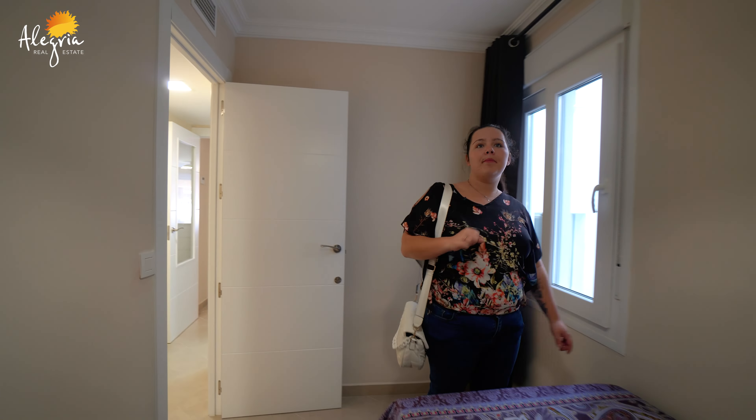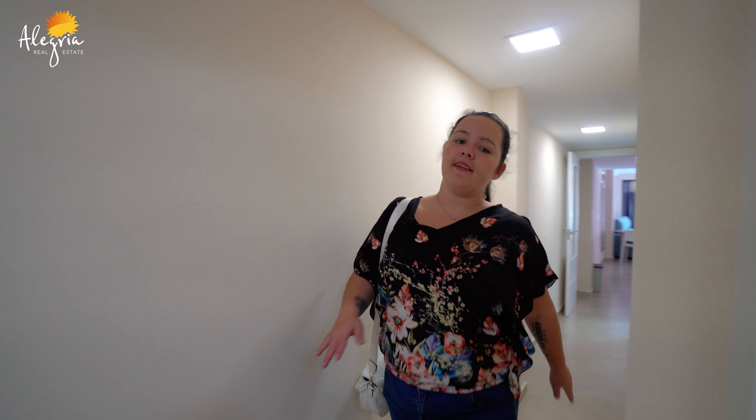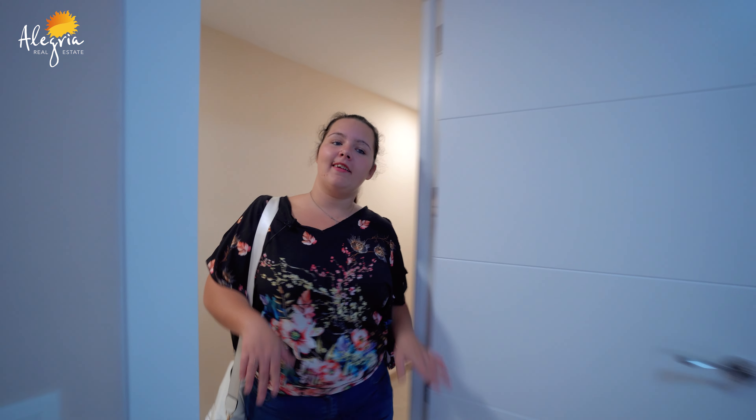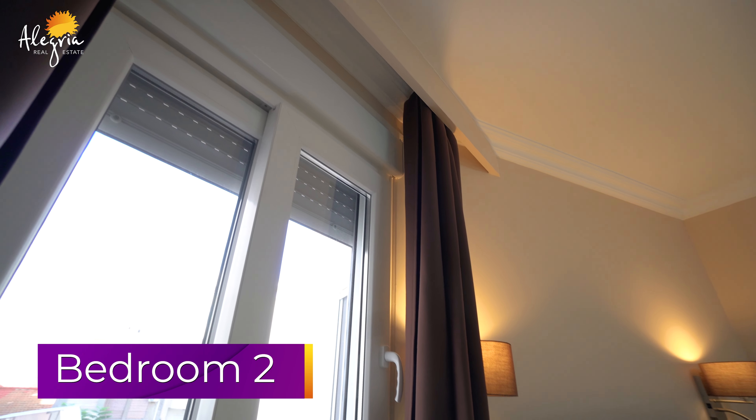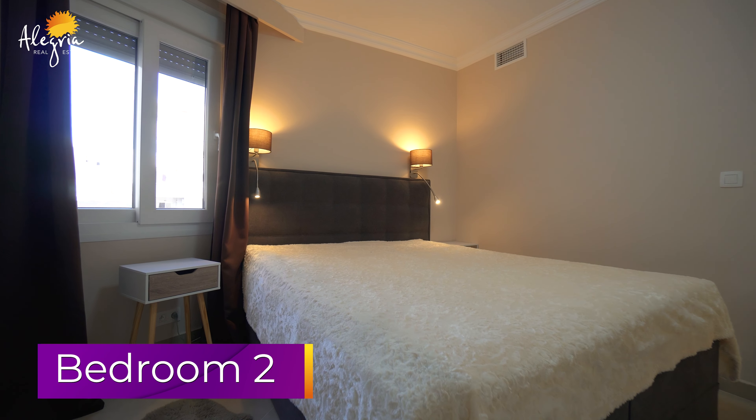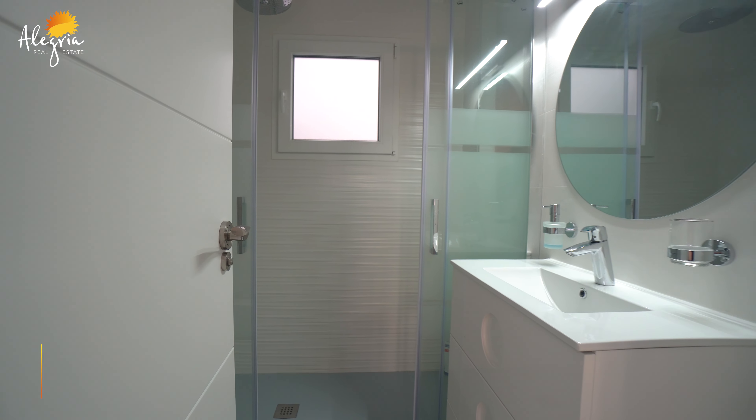Now the next one here on my left is the master bedroom. It has its own private bathroom. This one has a double bed, and also a built-in wardrobe with enough space. In this bedroom we also have a window, a mirror, a sink with some drawers, and the toilet here on my left. And of course, the walk-in shower, just as the other one before.